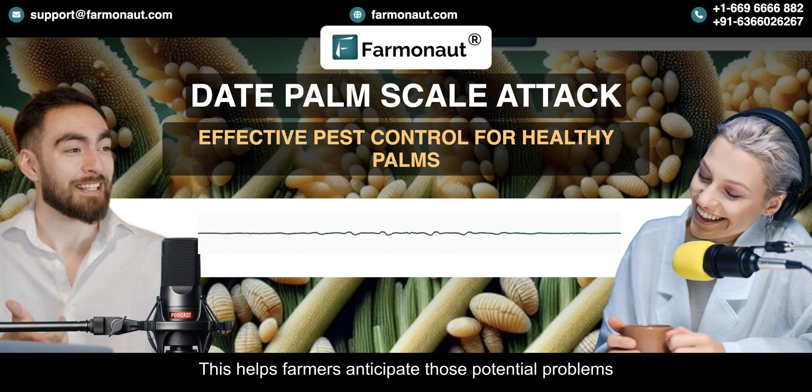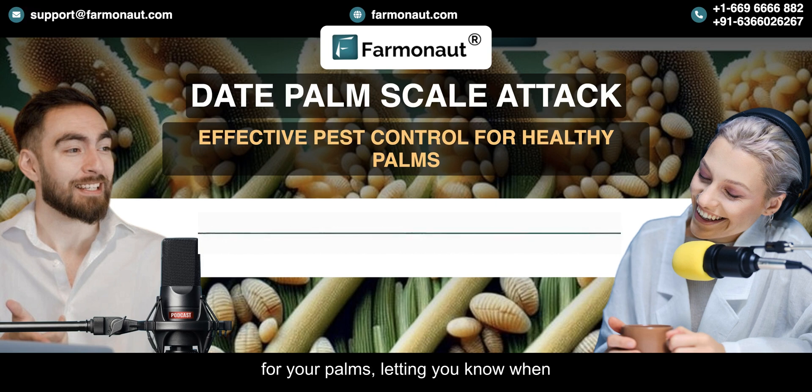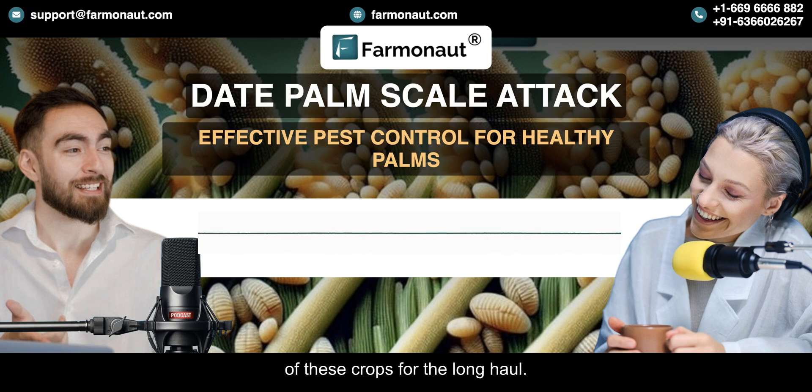Integrating weather data helps farmers anticipate potential problems and be proactive — it's like having a personalized weather forecast for your palms, letting you know when to prepare for a possible attack. Farmanaut is really focused on a sustainable future for date palm cultivation. They're not just fighting scales; they're working to ensure the health and productivity of these crops for the long haul.